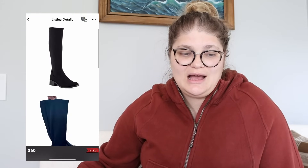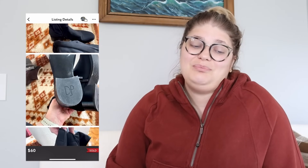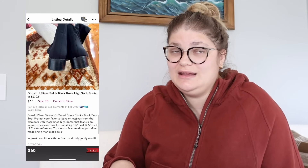Next up, Donald J. Pliner Zelda black knee-high sock boots in a size nine and a half. These were so cute — I really thought they were adorable. They did sell for $60. Looking at my pictures, I could tell these were photographed while I still lived in Maryland, which means I've been living here in Indianapolis for well over a year. So those were sitting for a hot minute. Eventually they sold for $60 and we made $48. I need to be better about lowering prices if something has been sitting — that's on my to-do list for next month.